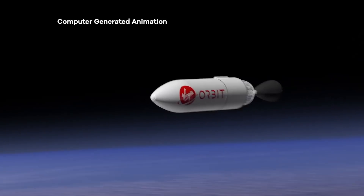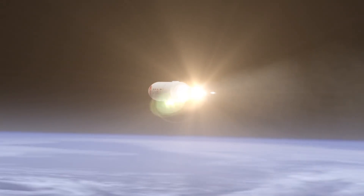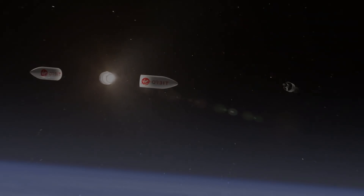The first stage will burn, the second stage will separate from the first stage, it will burn, take it to orbit, go around the world and typically do a final burn and release a payload.